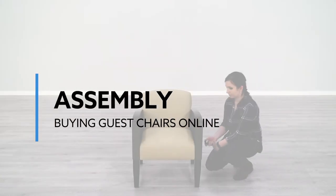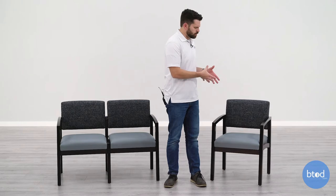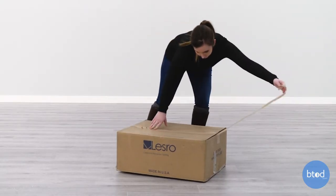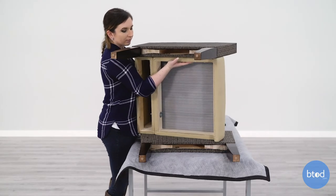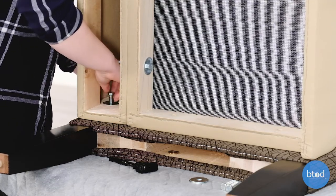If you're buying office guest chairs online, the last thing to consider is the assembly of the furniture. If it's a lounge piece such as a lounge chair or a sofa, these are likely to ship fully assembled. But if it's smaller pieces like a single chair, or even a two-chair piece from Lesro that includes wood or metal frames, these will generally ship flat-packed. While it doesn't require a level 12 handyman to put these together, there might be a bit of elbow grease to complete the assembly.